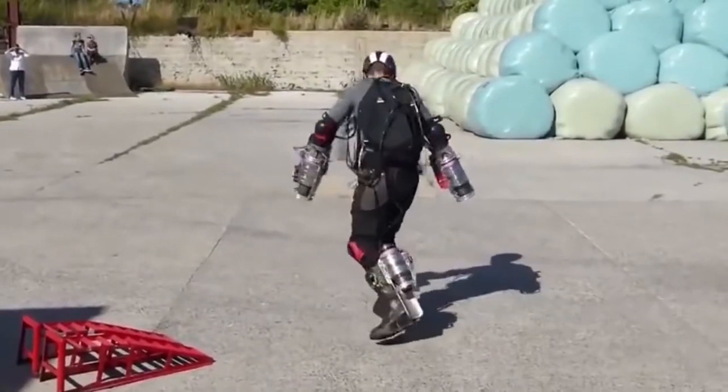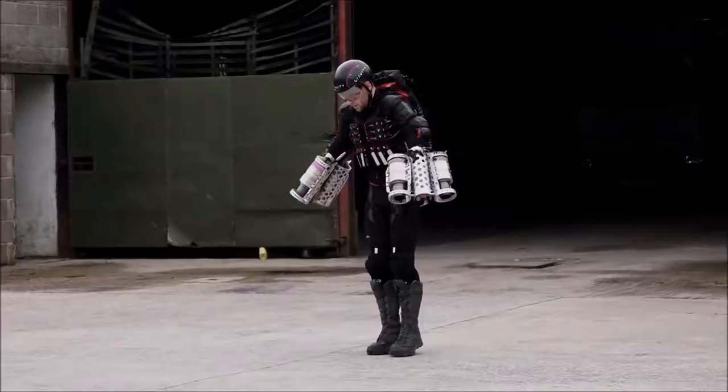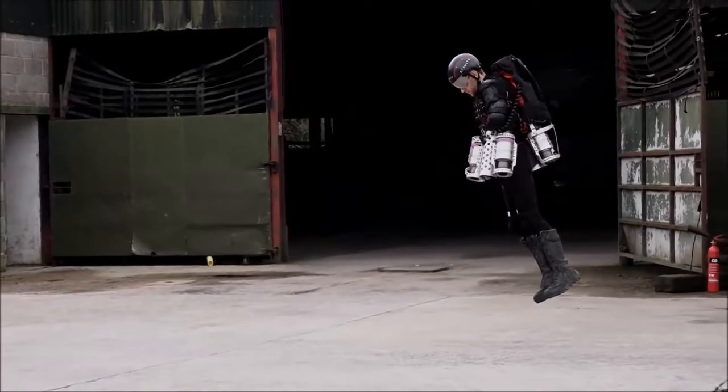During its development, some tests of the suit involved attaching the engines to the arms and boots. After experiencing some control issues, the final configuration had two engines mounted on each arm with two additional engines attached to the lower back.